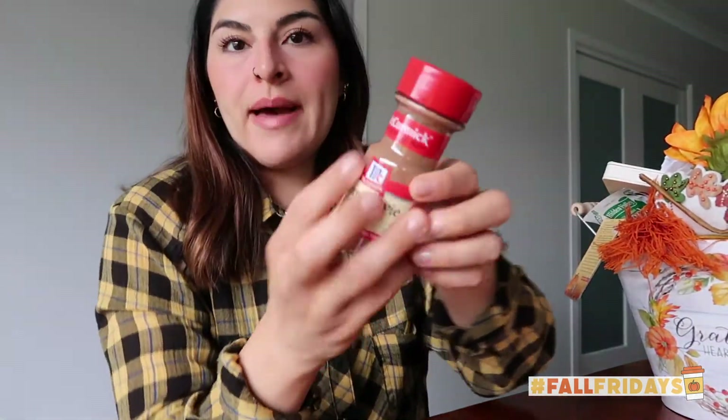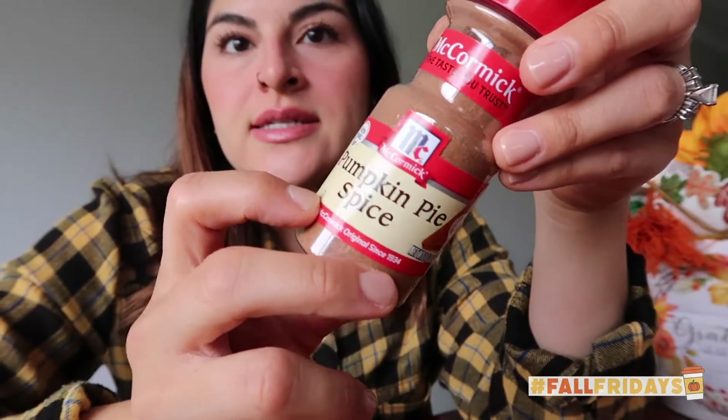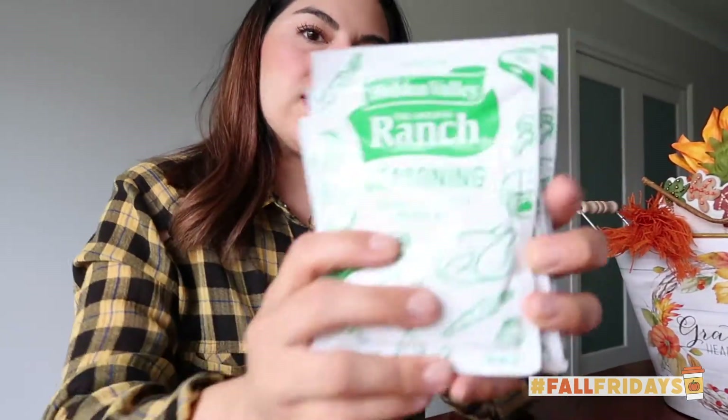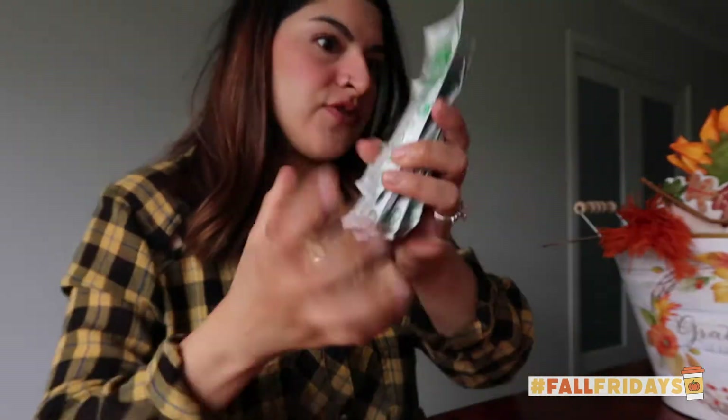Mom sent me a backup pumpkin pie spice. Then she sent me some ranch packets. Y'all's ranch in Australia sucks — it just doesn't cut it. I have a good recipe I found on Pinterest to make it homemade, which isn't that hard actually, but she sent me some packets which is very convenient. I asked for these.